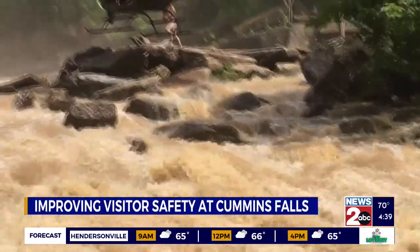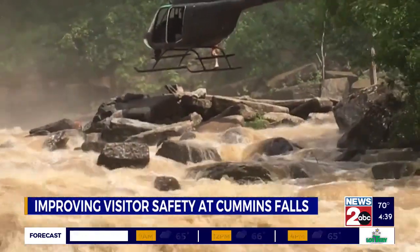Brandt says this information could act as an added safety measure for those who visit the falls and save lives.